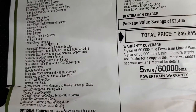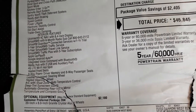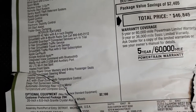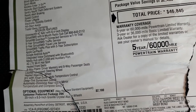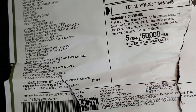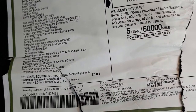Everything on the left is standard, including the 8.4 with nav, SiriusXM radio for six months, SiriusXM Guardian for a year, SiriusXM traffic service and Travel Link service for five years, and Traffic Plus for five years. Apple CarPlay and Android Auto are on there as well.